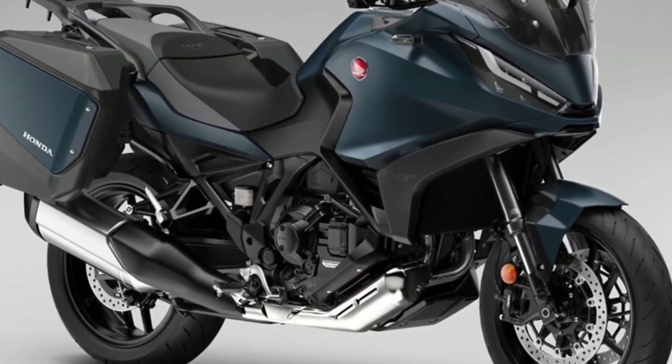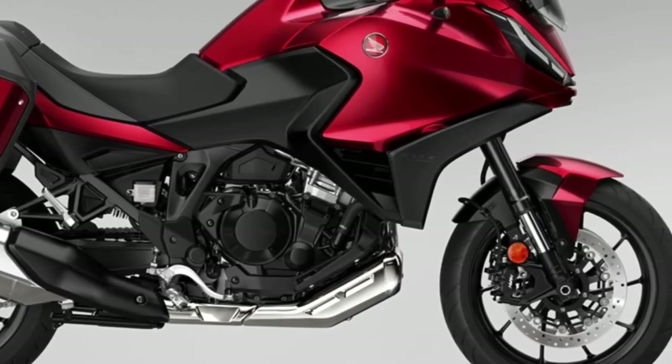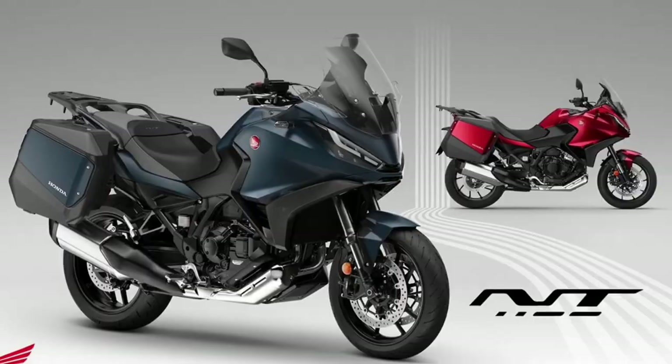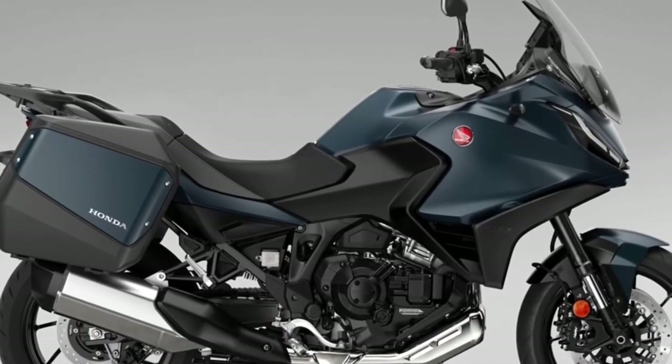Other electronics include throttle-by-wire (TBW), which manages engine performance and character, Honda Selectable Torque Control (HSTC), and wheelie control. These assists are managed via three preset selectable riding modes: Urban, Rain, and Tour. There are also two user-tunable modes. Honda's Dual Clutch automatic transmission system is also available as an option.